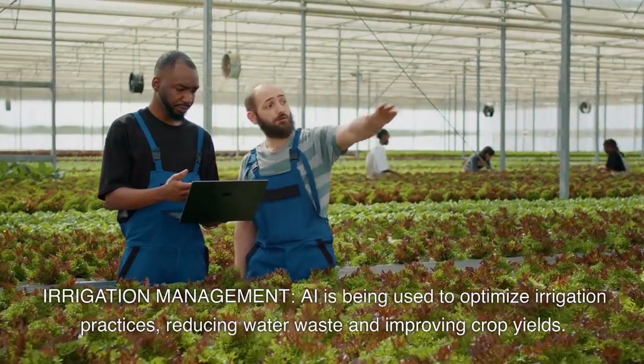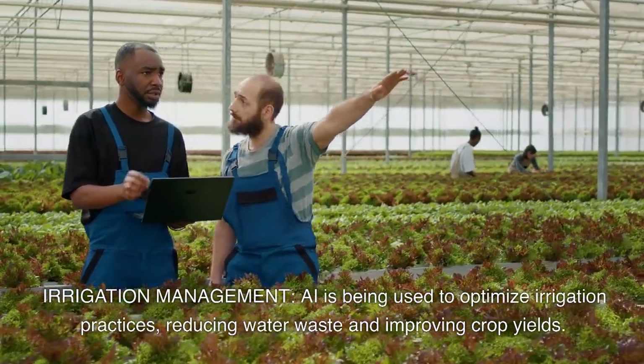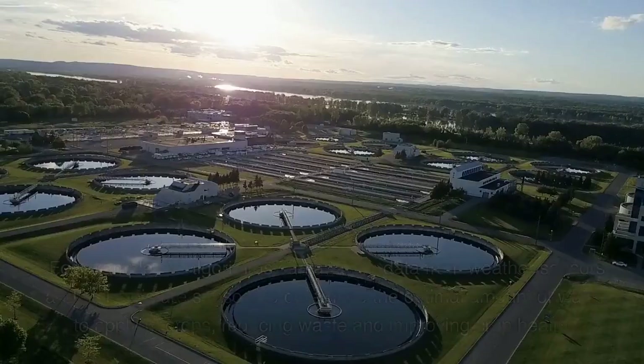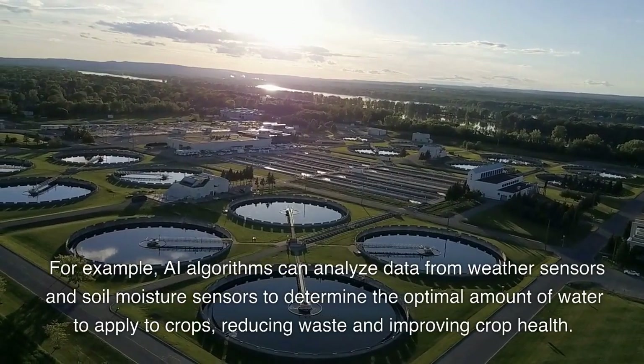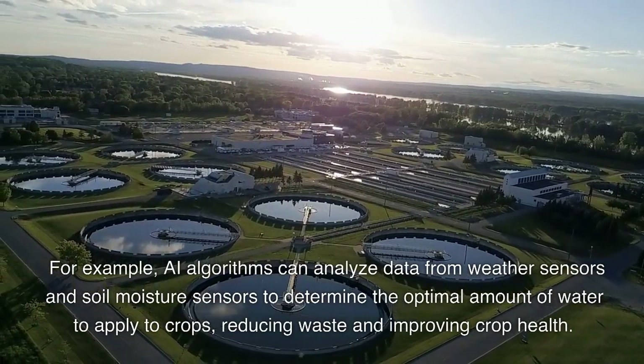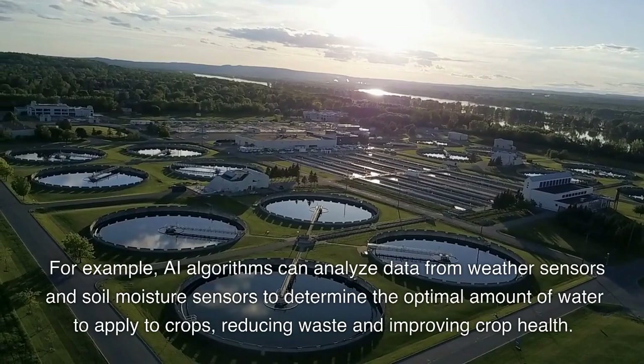Irrigation management. AI is being used to optimize irrigation practices, reducing water waste and improving crop yields. For example, AI algorithms can analyze data from soil moisture sensors to determine the optimal amount of water to apply to crops, reducing waste and improving crop health.